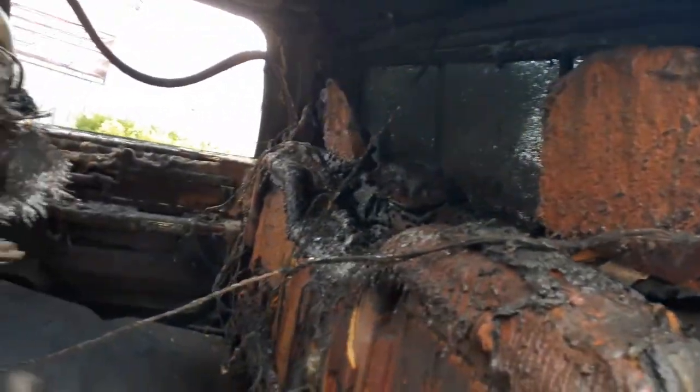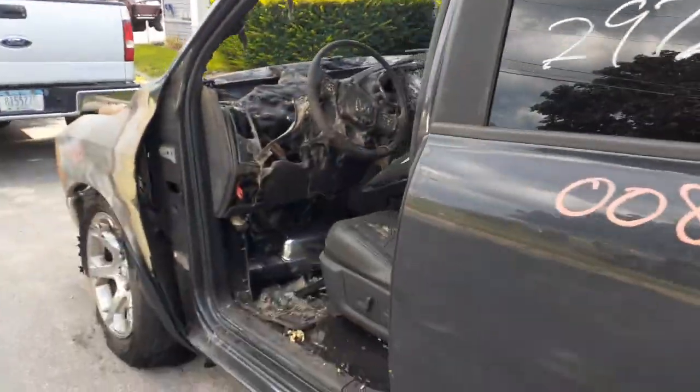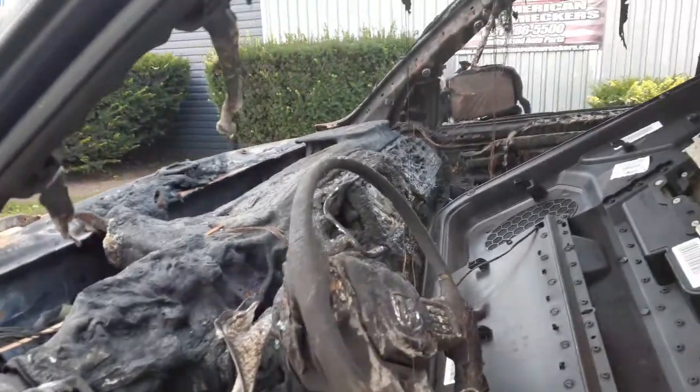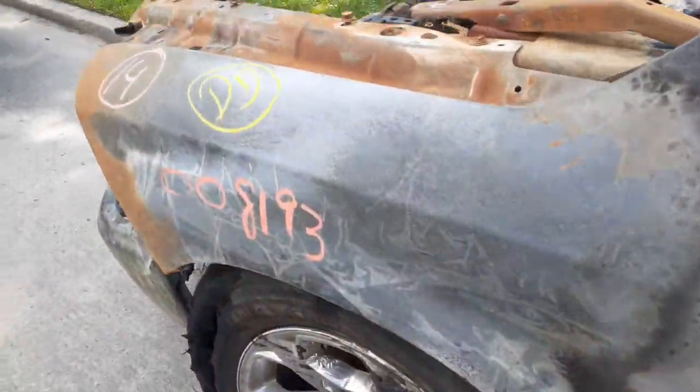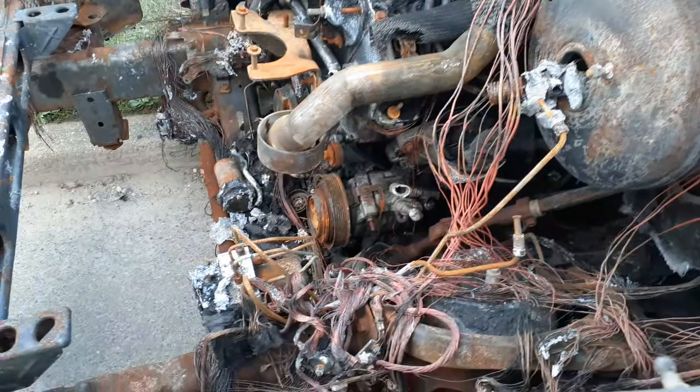The interior of this truck is definitely wiped out — nothing on the inside whatsoever. The left side door was used for a local shop that said he could use it. Nothing inside, nothing on the suspension. The front wheels are all burned and everything under the hood is toast.